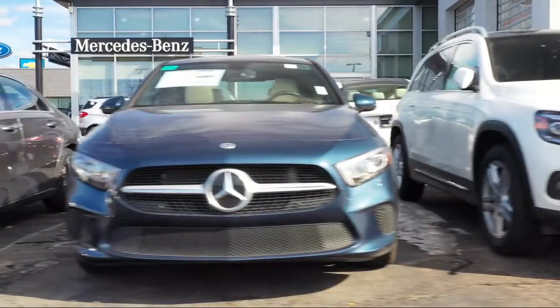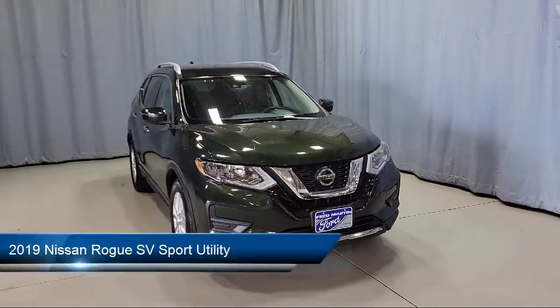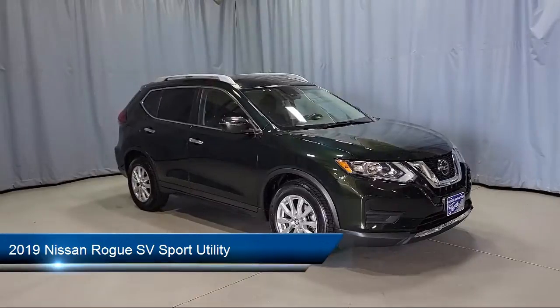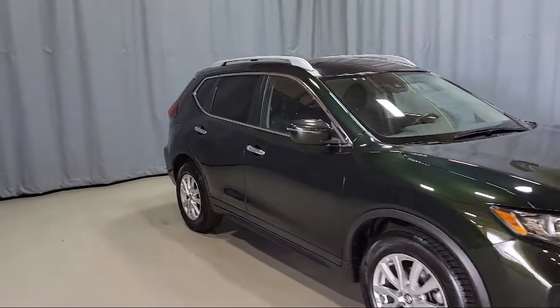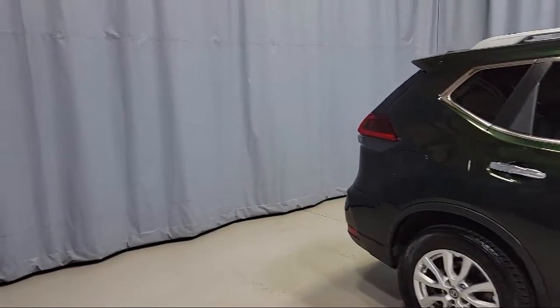Welcome to Fred Martin of Youngstown, and here's a look at another one of our great vehicles from our inventory. It comes equipped with heated front seats, parking sensors, auto high-beam headlamp control, dual front-side impact airbags, split fold-down rear seat, and heated door mirrors.